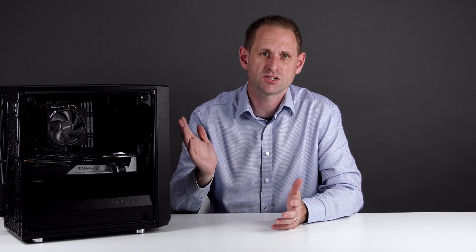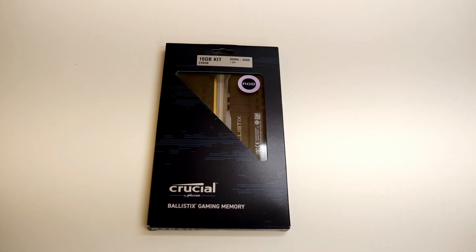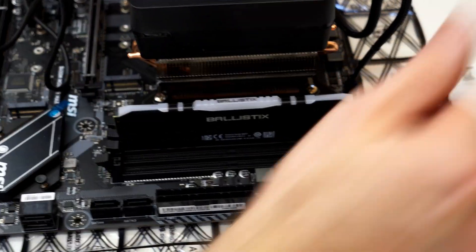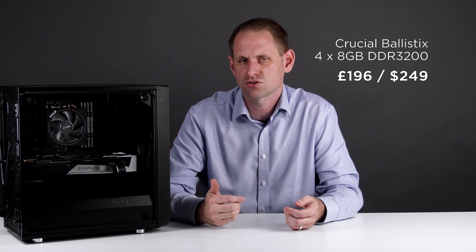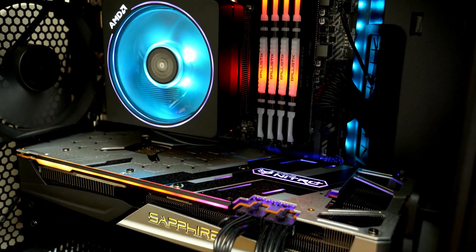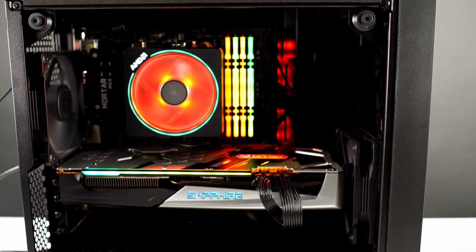For the RAM, we selected Crucial's Ballistix RGB series — DDR4-3200. We got a matched pair of 8GB DIMMs for £83, giving us a total of 16GB. Since then, I've bought another two identical DIMMs — not because we needed them so much as the empty slots just annoyed me — so now we've got four sticks and 32GB of RAM in the system. The RGB lighting can be customized using the MSI motherboard application, so you can sync it with the board and CPU lighting.